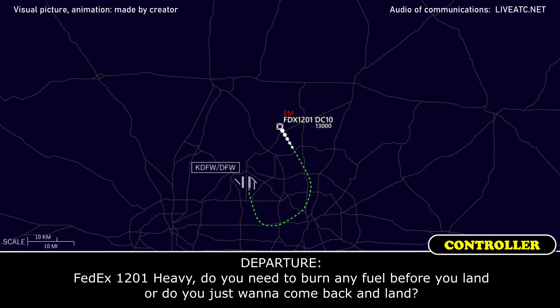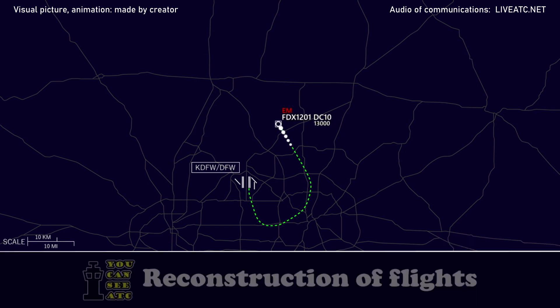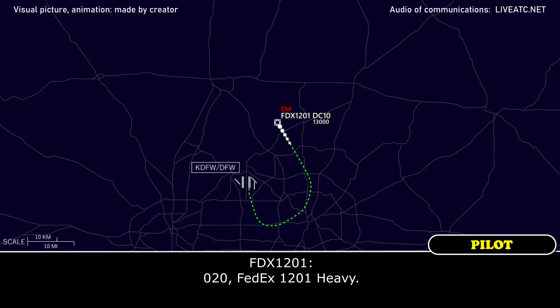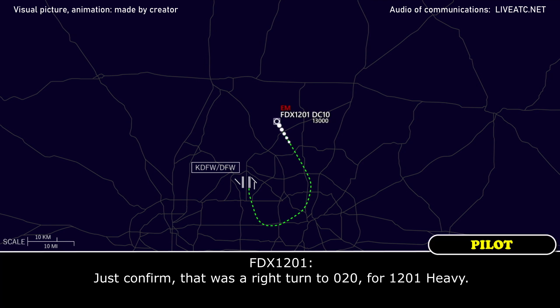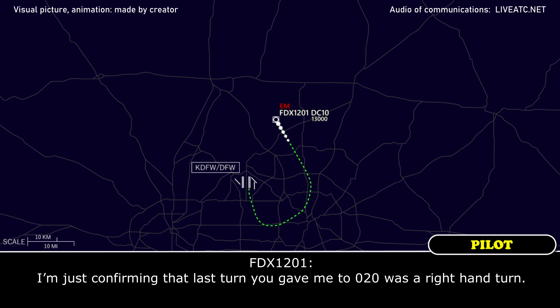FedEx 1201 Heavy, do you need to burn any fuel before you land, or do you want to come back and land? No sir, we can come back and land at our weight right now. We're just setting up and going to call the company. FedEx 1201 Heavy, fly heading 020, cleared to DFW via radar vectors. 020, FedEx 1201 Heavy. Just confirming — that was a right turn to 020 for 1201 Heavy.